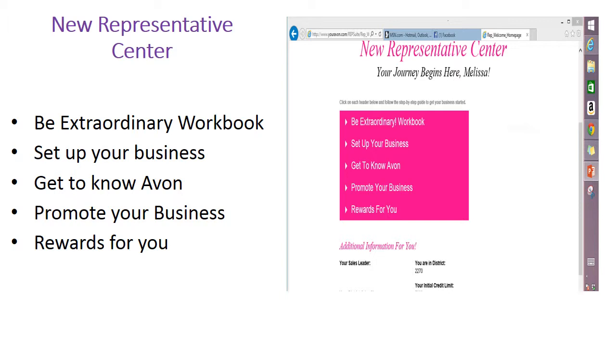By clicking on the tabs, you'll find everything you need to grow your business from the very beginning. The tabs include the extraordinary workbook, set up your business, get to know Avon, promote your business, and last but not least, the rewards that you can earn.